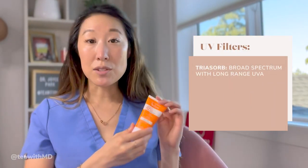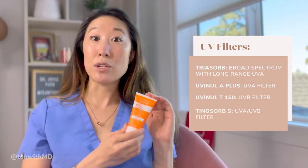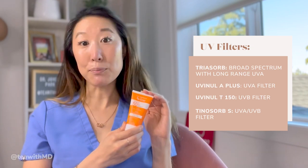Next up is our first non-La Roche-Posay review. This one's from Avene — the SPF 50+ Lumiere blue light cream. This caught my eye because it contains the newest chemical sunscreen filter from Avene called Triasorb. It also contains Uvenil A, which blocks UVA, Uvenil T, which blocks UVB, and also Tinosorb S, which blocks both. It's broad spectrum.